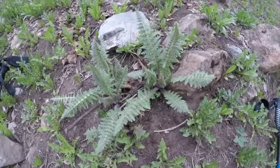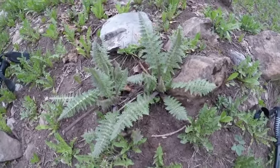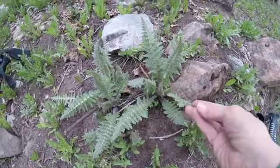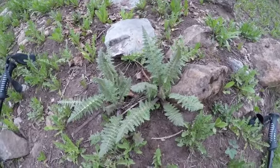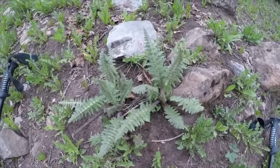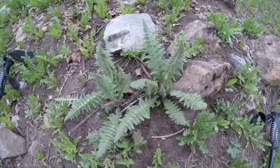Here we have a little baby Pedicularis — actually two of them — just starting to come up. You'll notice their fern-like leaves. I don't know if this is Bracteosa or Parryi; we have multiple Pedicularis species here in the San Juan Mountains. You can hear that I'm out of breath — it always takes me a moment to adjust hiking up in the higher country.